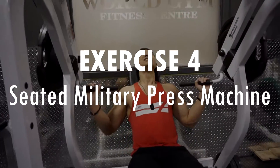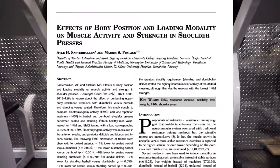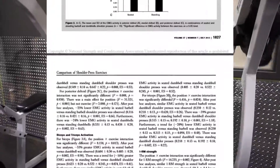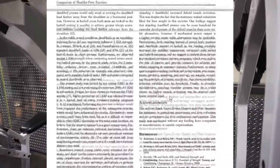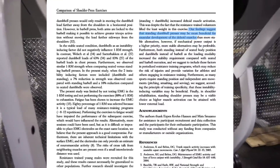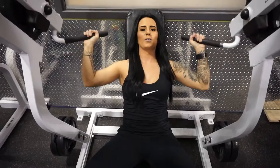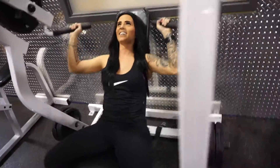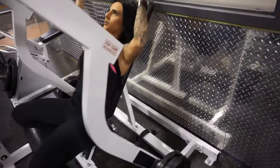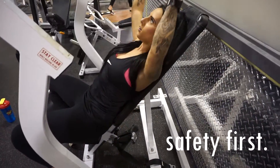Next we move on to the seated military press machine to target the shoulders. If you're looking for the highest overall shoulder activation, in 2013 Seder Bakken found standing versus seated and dumbbells versus barbells to be more effective. I have chosen to use machines for this compound movement after a few exercises into the workout, as I found there's a higher risk of injury when fatigued — using a machine with a fixed path requires less stability and could lead to a lower chance of injury.